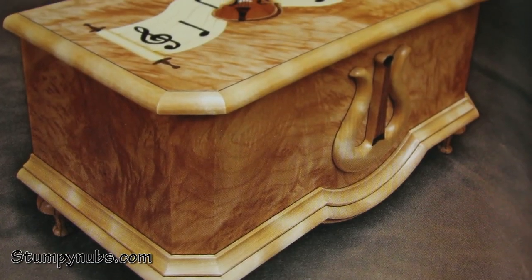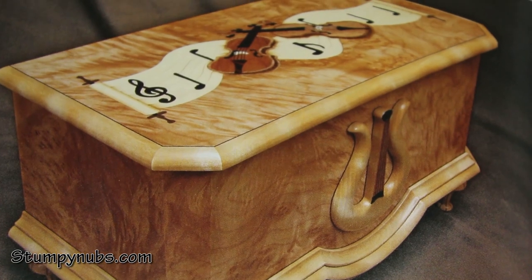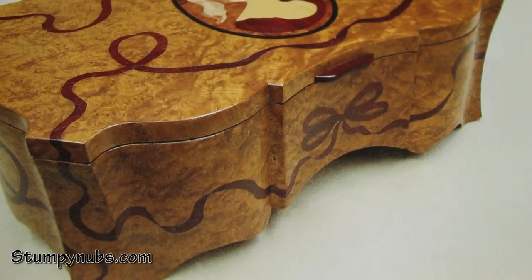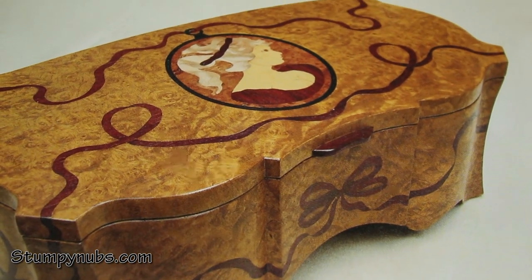And it does speak loud and clear with a classy foreign accent. From the serpentine coin box with its burl veneers, to the traditional jewelry box with its delicate marquetry, every project is a masterpiece of design and craftsmanship.